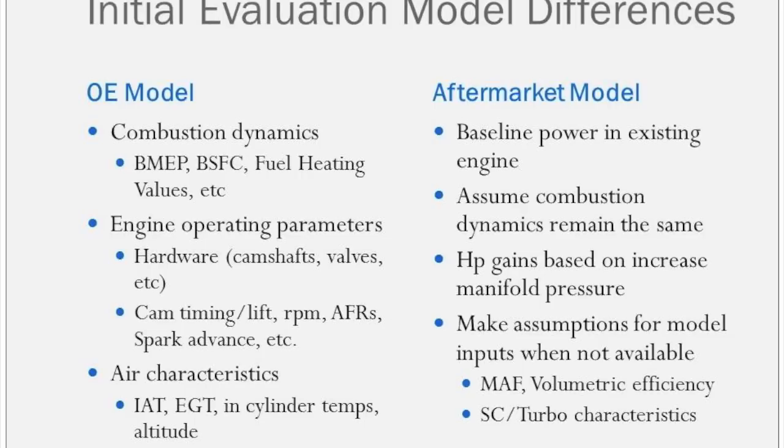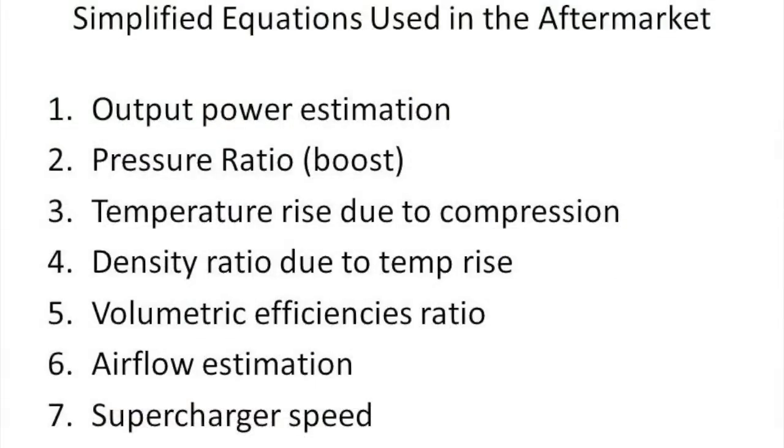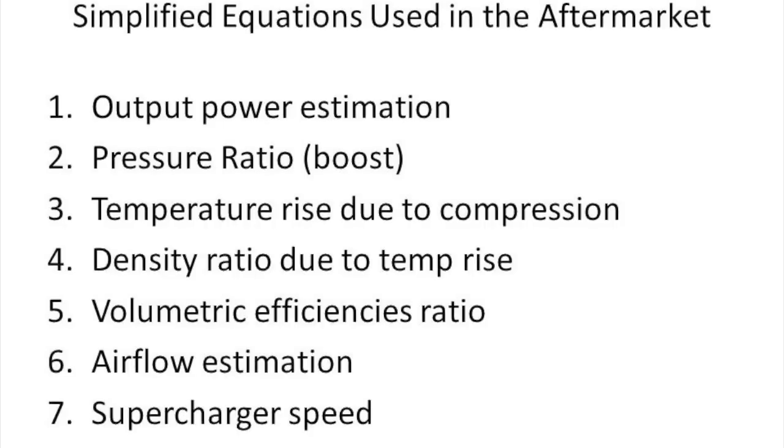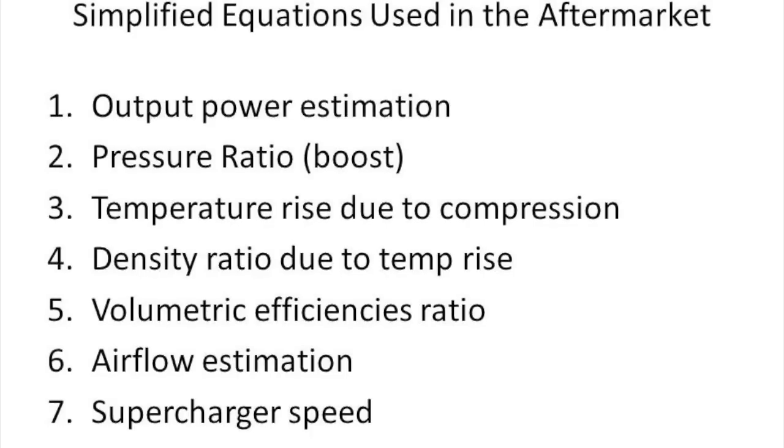If you can instrument an engine up enough you can get that information — it's just a matter of whether that cost is worth it versus simply going out and testing. Some of these equations are either just a definition of a term or a physics-based reaction, like the compression of air, while others make an assumption that combustion dynamics stay the same and if I add this amount of air I'll get a proportional output. Things like temperature rise, density ratio, pressure ratio, and supercharger speed based on pulley are all straightforward calculations accurate on any engine. But output power or airflow estimation is very much engine-specific, and especially with a cam-phased engine, cam timing and cam lift can affect those dramatically.